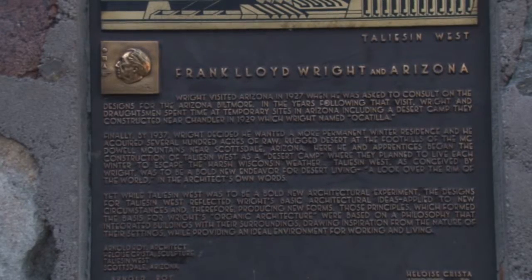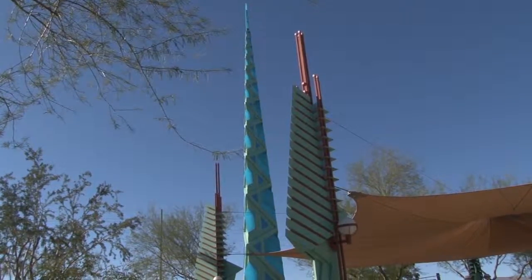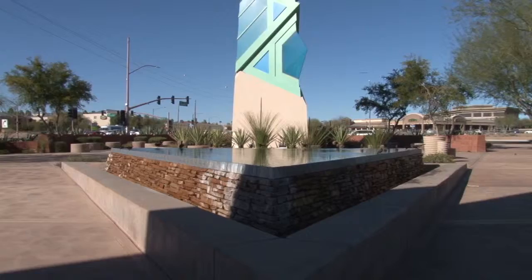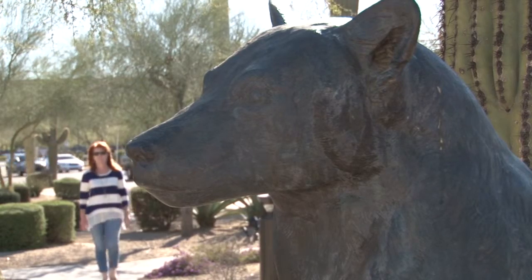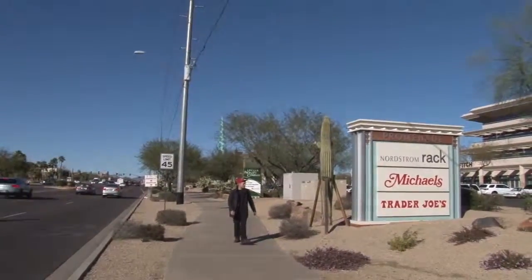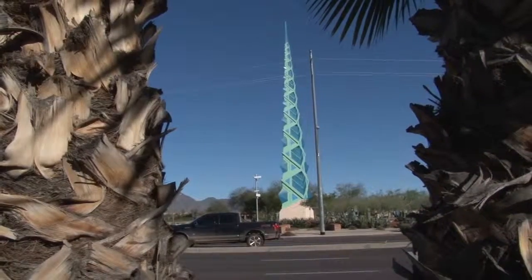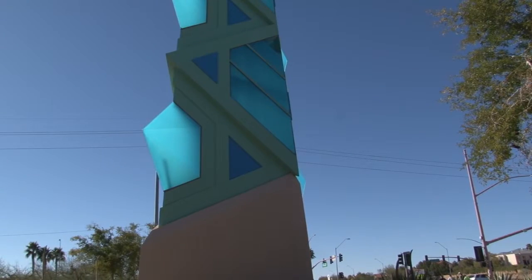It was actually designed by Frank Lloyd Wright in 1957 for the Arizona State Capitol, and they rejected it. So it took until 2004 until they came around and said, oh, we kind of like that now. The spire was built at the Scottsdale Promenade Fashion Mall in 2004. Although the late Frank Lloyd Wright did not build the spire, his idea for the structure began in 1957.